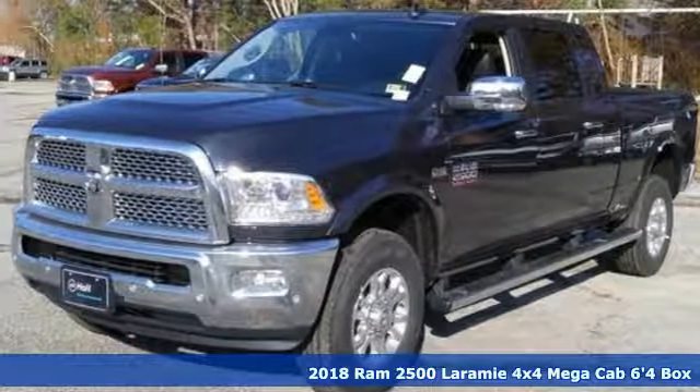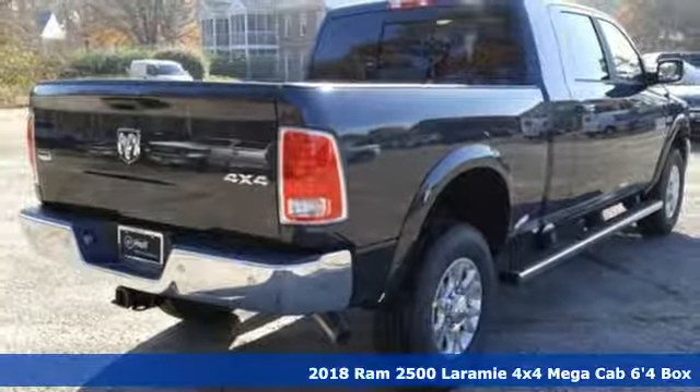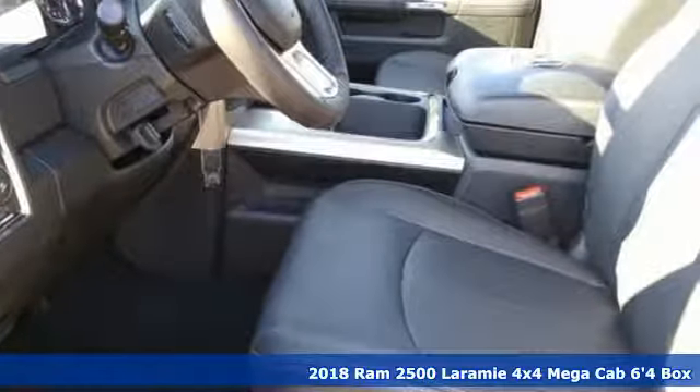It's a new 2018 Ram 2500. Engineered to get things done, engineered to be a Ram. Plus, it offers an exciting list of features.